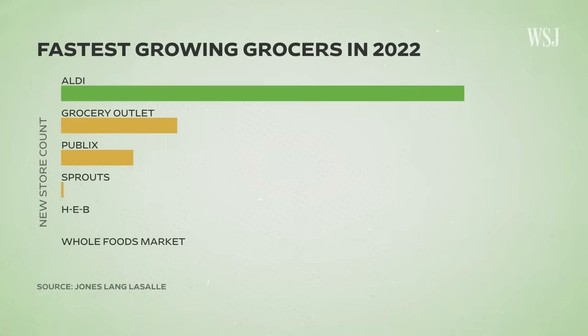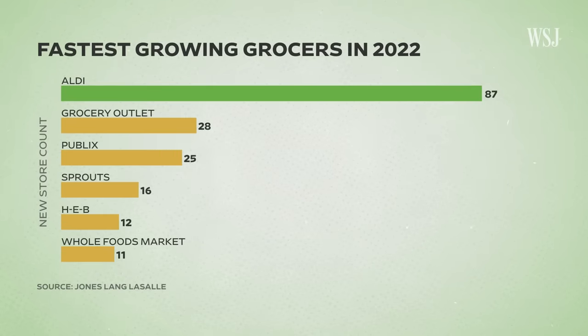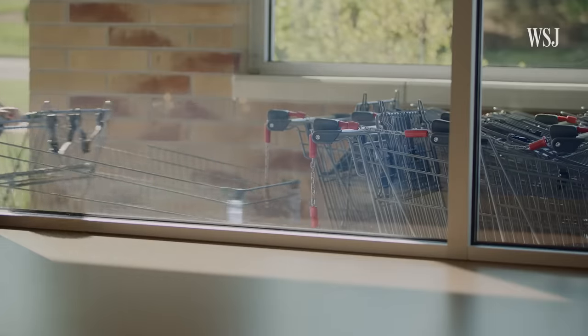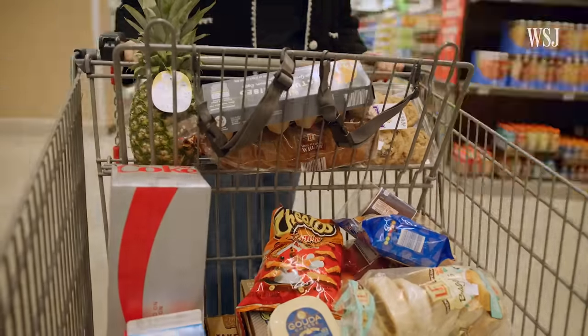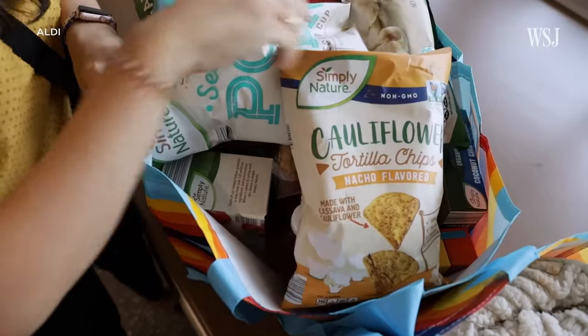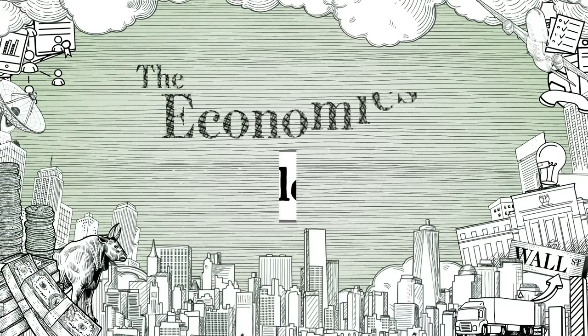Aldi is the fastest growing grocer by store count in the country, and its no-frills approach has also made it one of the cheapest. For the past decade, it's been growing at a rate of about 100 stores per year. And when an economic downturn hits, it thrives. It's about simplicity and efficiency and a consistent experience all the time. This is the economics of Aldi.